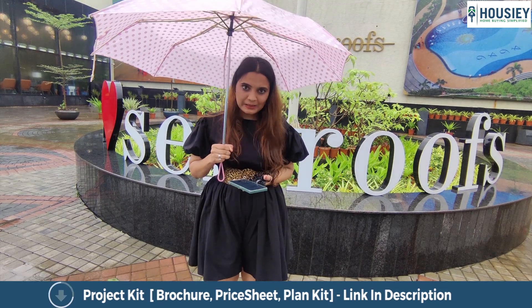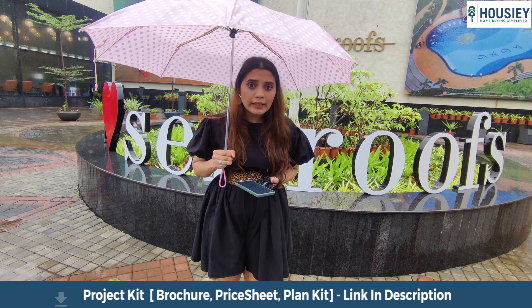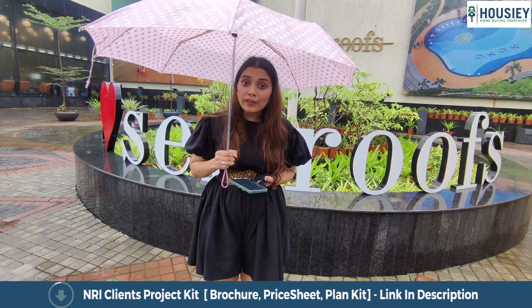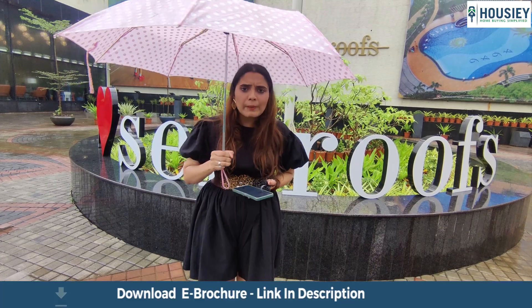Let's talk about amenities — they are giving you all the amenities. Along with that, the remaining acres will include commercial space and an international school. They are also providing a cricket ground, so each and everything you need will be right on your premises.